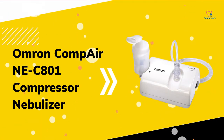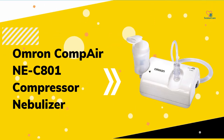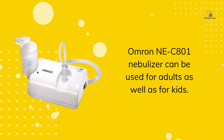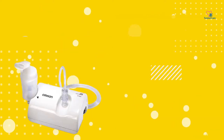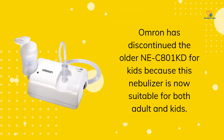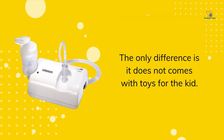Omrin CompAir NEC-801 Compressor Nebulizer can be used for adults as well as for kids. Omrin has discontinued the older NEC-801KD for kids because this nebulizer is now suitable for both adults and kids. The only difference is it does not come with toys for the kids.